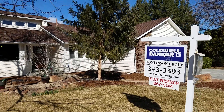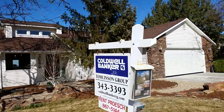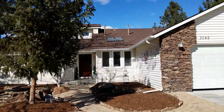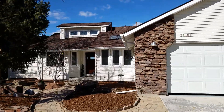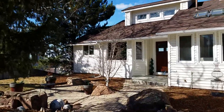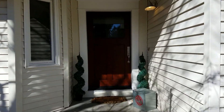Hi, Kent Prusch, Coldwell Banker Tomlinson Group here today at 3042 East Sweetwater Drive in Boise, Idaho, sitting on the rim with views of downtown and Table Rock. Beautiful home, nice entry. Let's go inside.